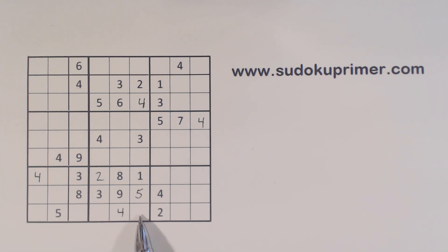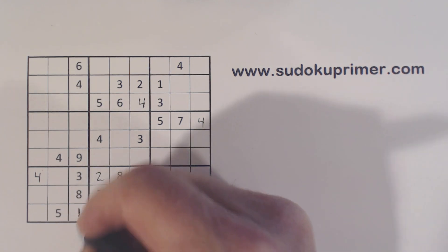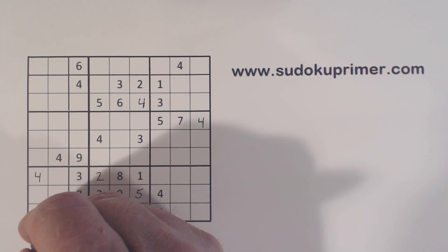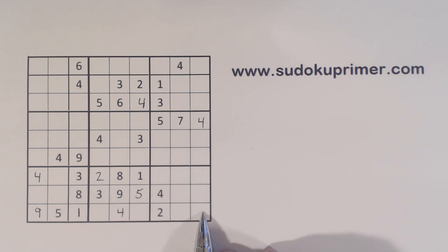With that 6 and 7 here, let's look at row 9 and see what we're missing. We're missing 1, 3, 8, and 9 along here. We've got a 3, 8, and a 9 there, so that's a 1. And a 3 and an 8 are in this box already, so that has to be a 9. That leaves a 3 and an 8 here — 3-8 twins there, 6-7 twins there.